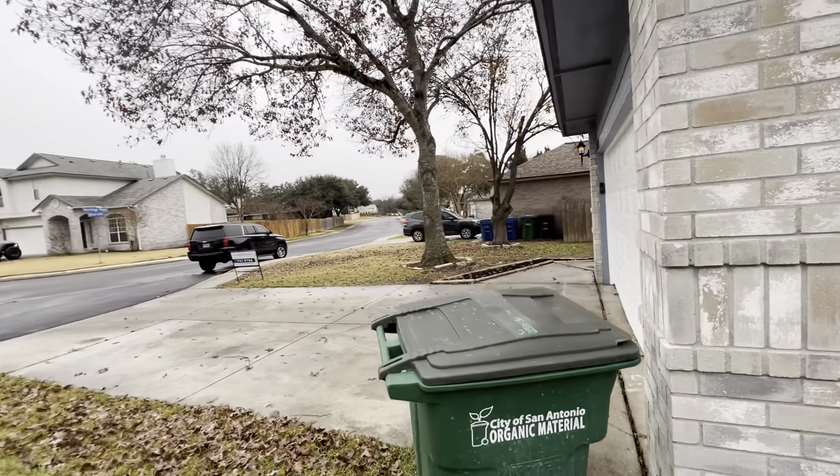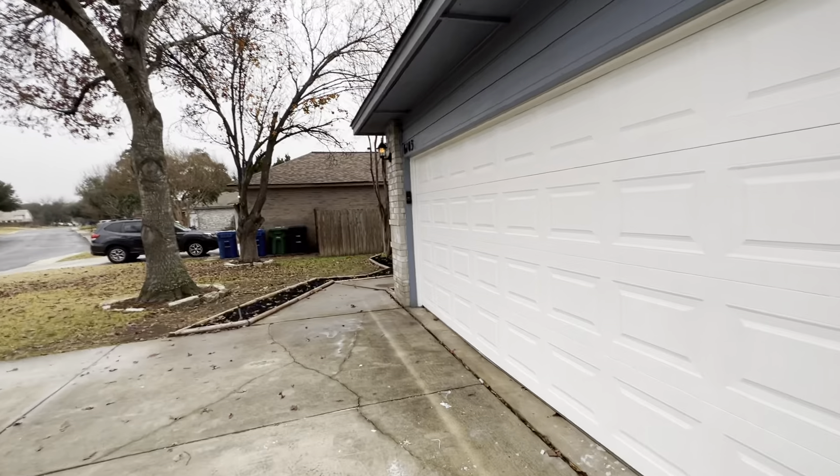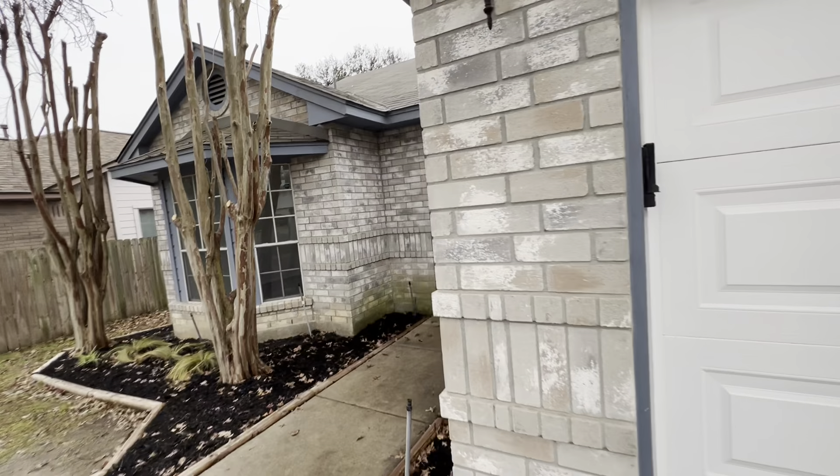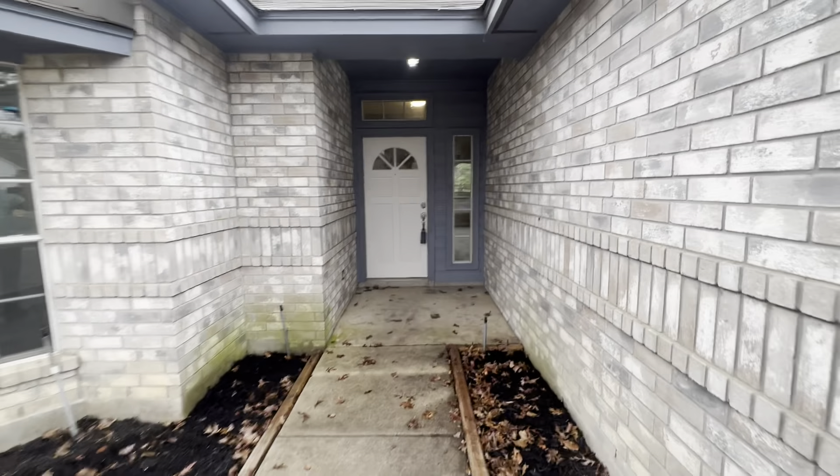Gonna show you the backyard a little. There's not a lot of grass back here, so when we get back out on the deck it's gonna be kind of muddy — I'm not gonna be able to walk the whole yard. They have this area fenced off like a dog run almost.